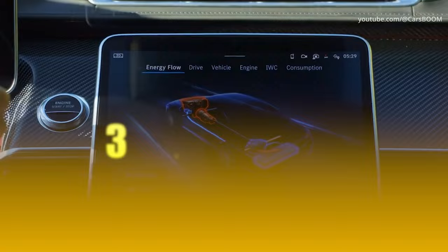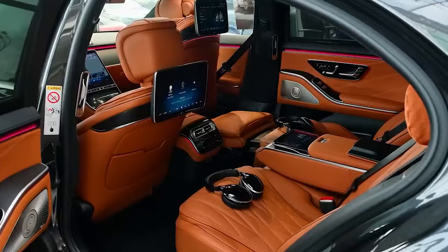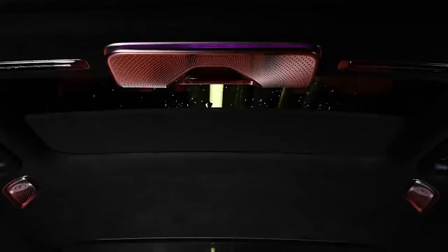Inside, it's pure luxury — loaded doesn't even begin to cover it. Burmester's sound system, entertainment at the back, panoramic sunroof — the works. The voice command is the cherry on top. Just say 'Hey Mercedes,' and it's all yours.